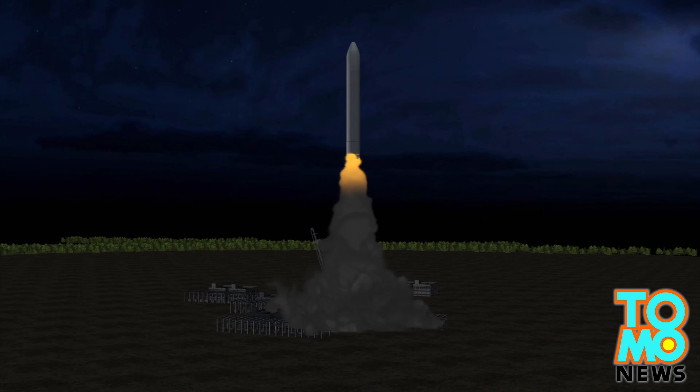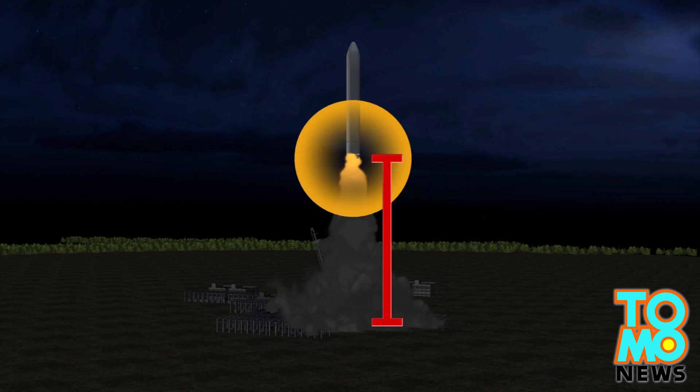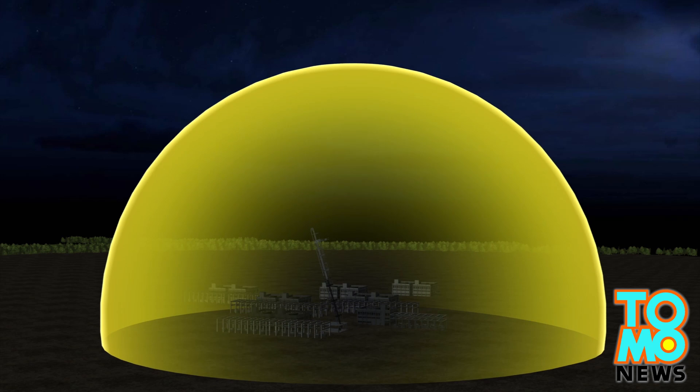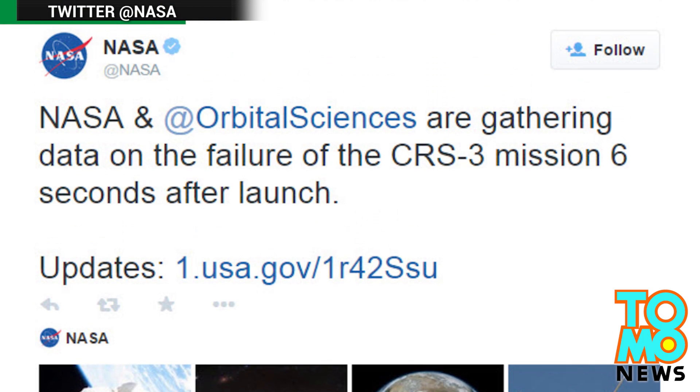The rocket reached only about 200 feet into the air on Tuesday before falling back to Earth, where CNN said the explosion and fire covered a 100-yard area. NASA sent out a tweet saying the malfunction took place only six seconds after launch.